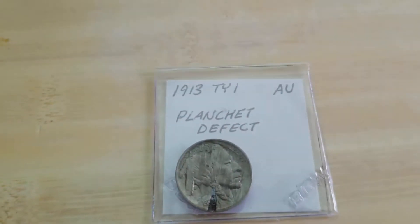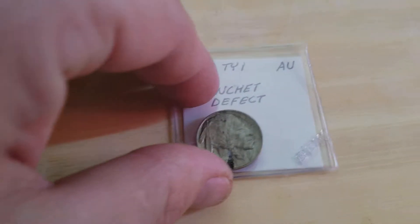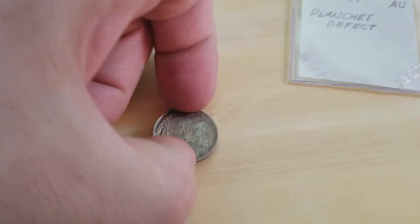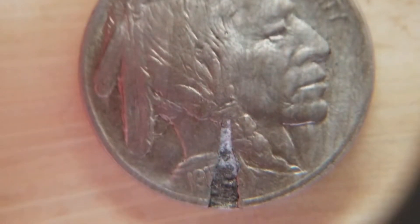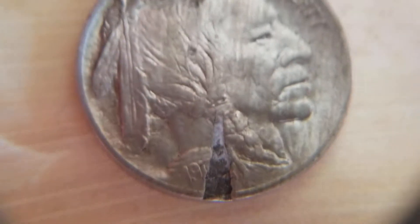Item number one: a 1913 Type 1 planchet defect. I bought this from somebody at our local coin club. If you catch it just right, you can see the three — you can see that three. Let me see if I can get it to focus here. Maybe a seven, but it does look like a three at the right angle.